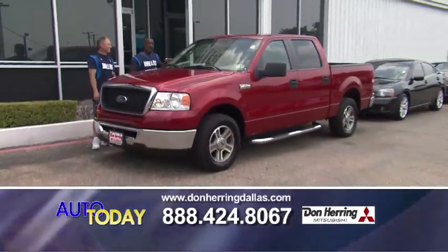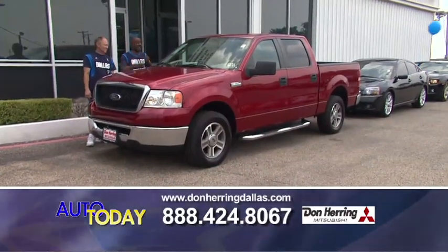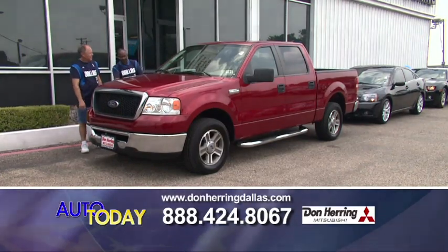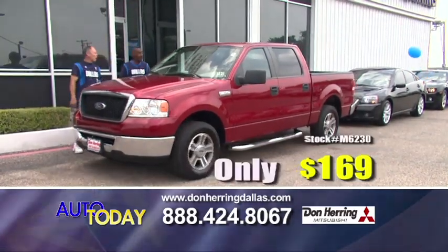Let's rodeo! Pony up — this is an 08 Ford F-150 XLT package. We're talking bucket seats, four doors, bedliner already on it. Look at those tires — zero down. 169 a month, baby.